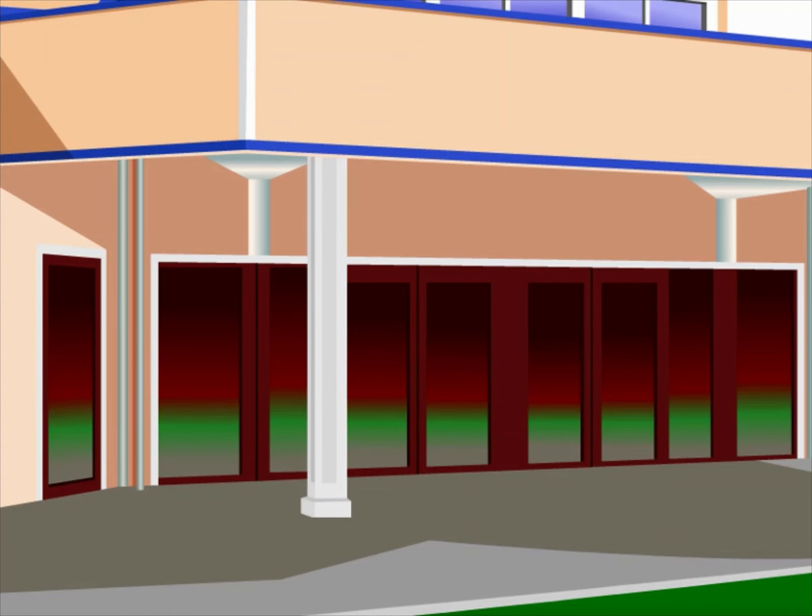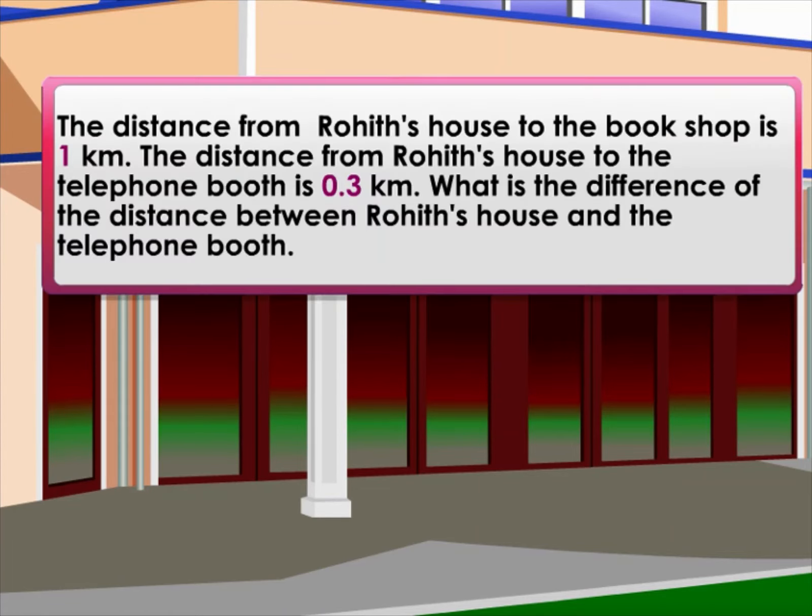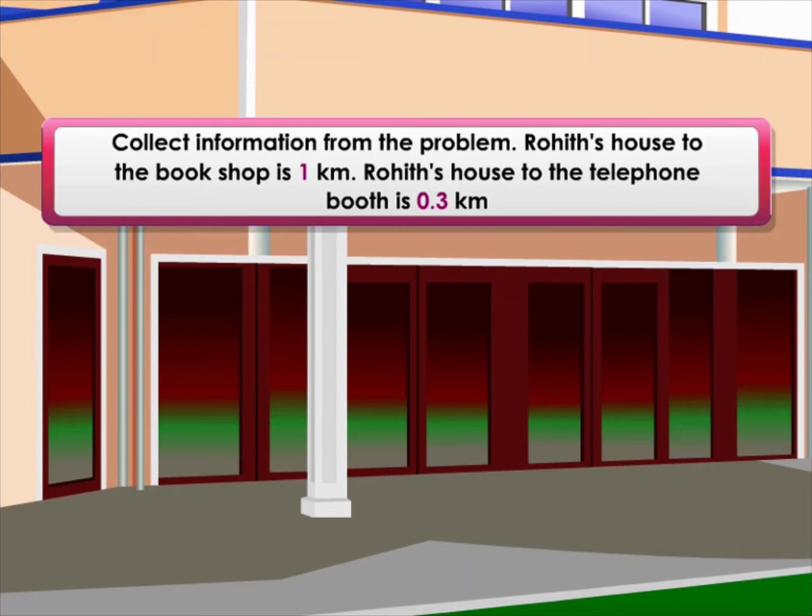Let's use a number line to solve this problem. The distance from Rohit's house to the bookshop is one kilometer. The distance from Rohit's house to the telephone booth is 0.3 kilometers. What's the difference in distance between Rohit's house and the telephone booth?